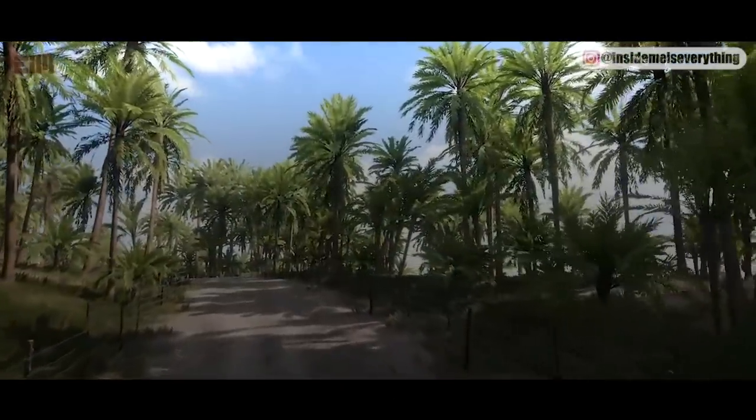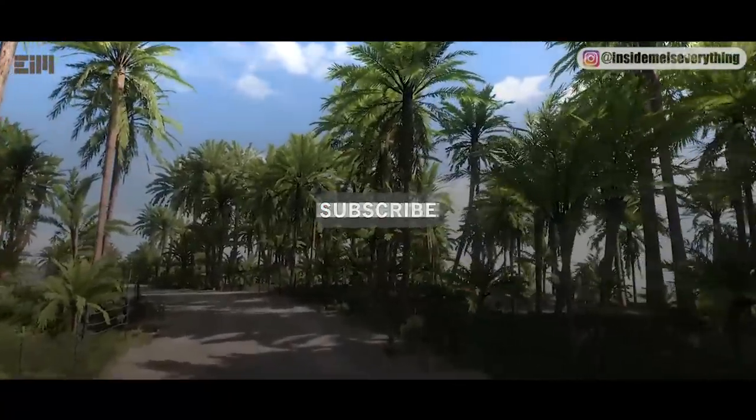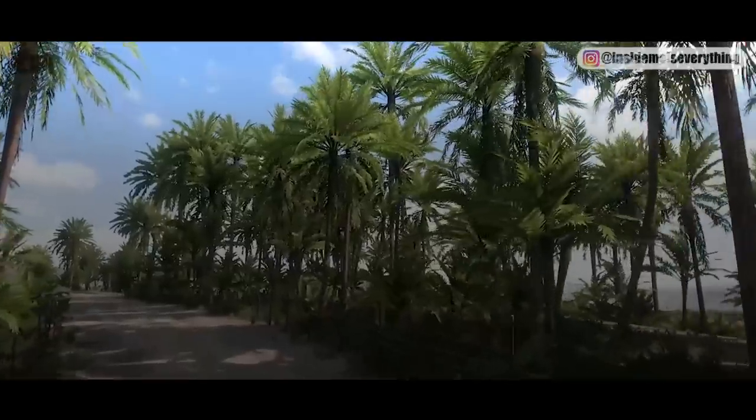Before I continue the video, please give a like if you learned something. Don't forget to subscribe and click the notification bell so you won't miss any update. Watch until the end to avoid any misunderstanding — thank you.